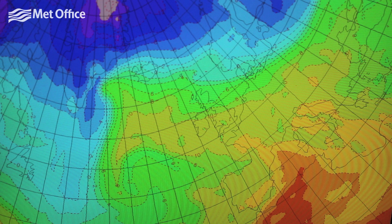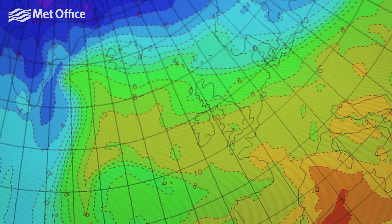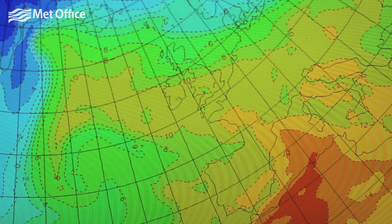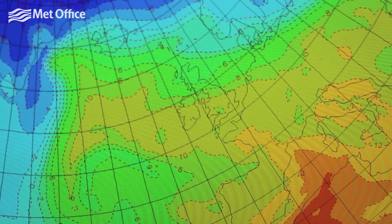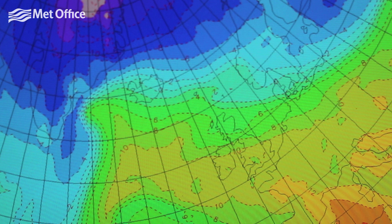But over the next few days we are going to see a change to much colder weather. On the screen we have a map of temperature in the lower part of the atmosphere. The UK is roughly in the centre, and the temperatures range from the dark red values in North Africa, through yellow through much of southern Europe, the green values through much of Europe, and then as we go to the north we see the colours turn blue, which represents the very cold air.